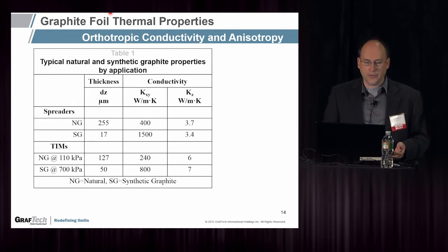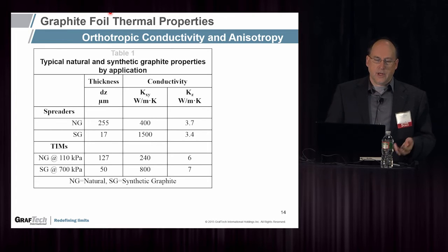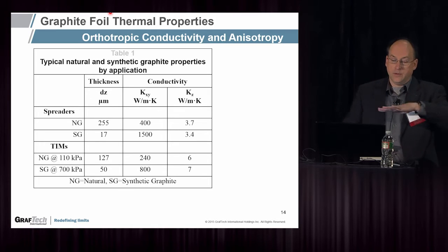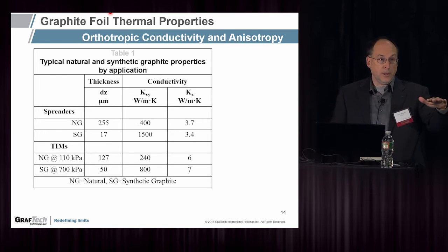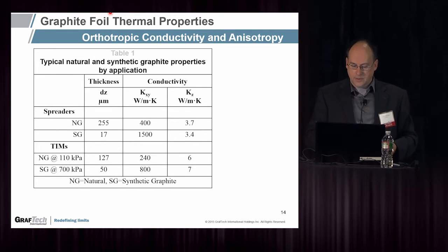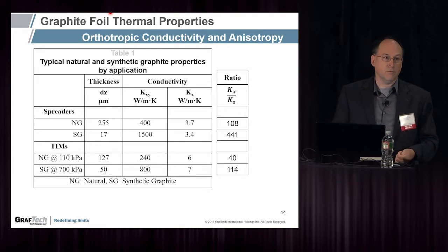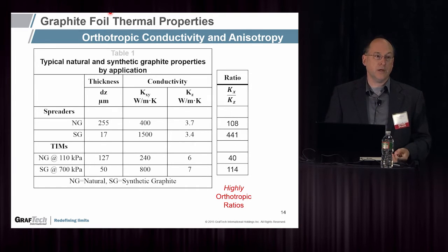To give you an example of the properties: NG here is natural graphite, SG is synthetic graphite. The natural graphite thickness could be a quarter millimeter; synthetic tends to be much thinner, about 17 to 40 microns. Thermal conductivity in-plane is 400 W/m·K for natural graphite, and about 1,500 W/m·K for synthetic. Through-plane, however, is only about 3.5 W/m·K. The ratio of in-plane to through-plane conductivity is 100 for natural graphite and over 440 for synthetic graphite. These are not just orthotropic — these are highly orthotropic ratios, to the point where you start distorting the mesh and getting incorrect results.